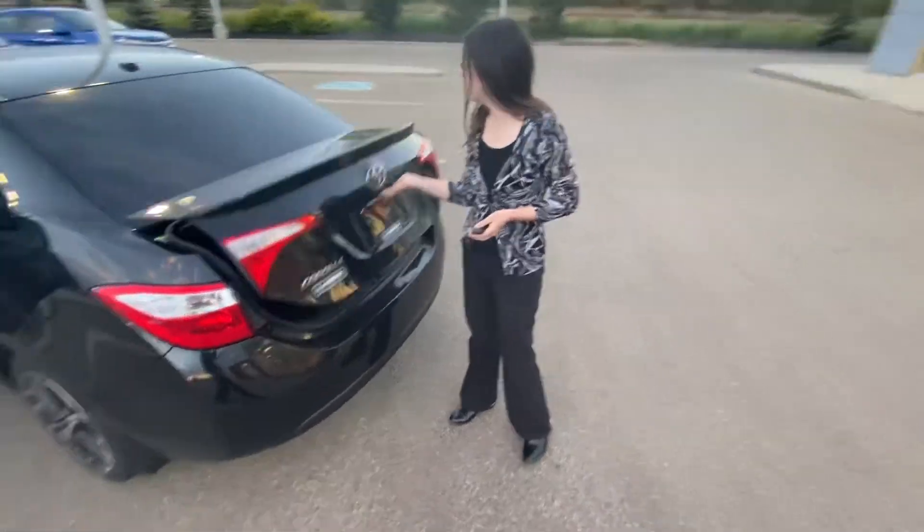Now taking a peek back here, you do have a lot of trunk space for the size of vehicle — lots of space for luggage, groceries, anything you need.